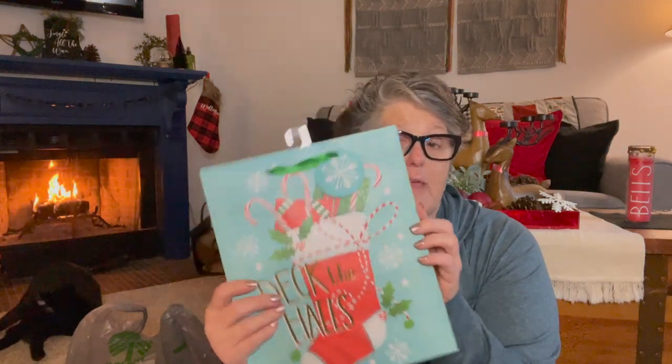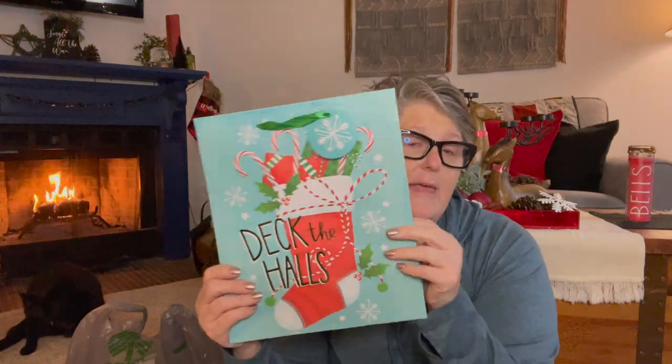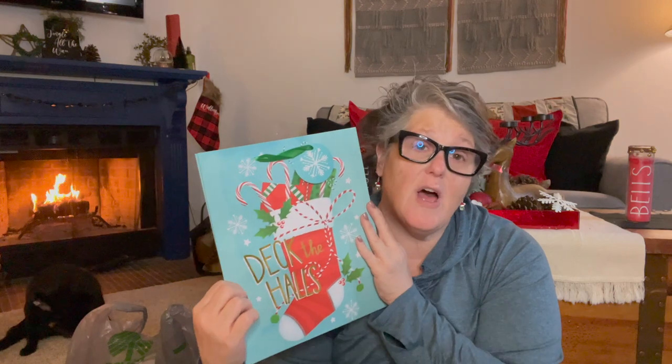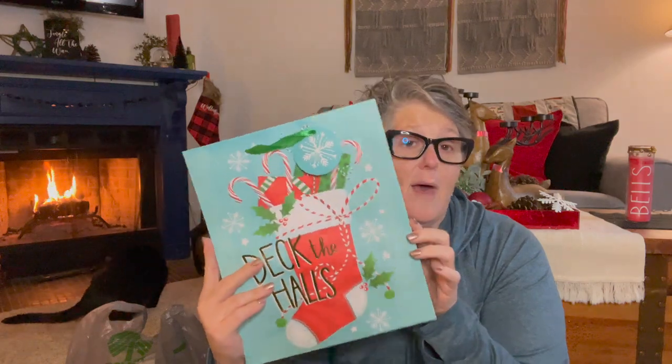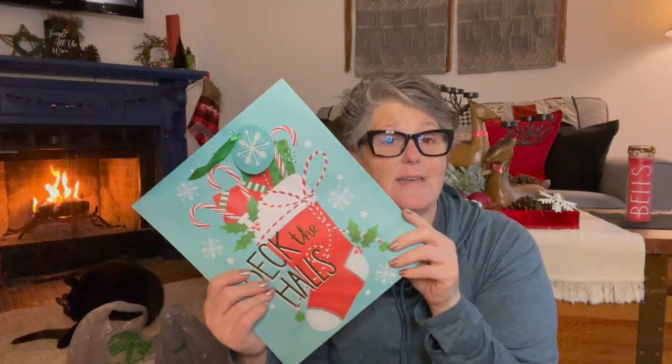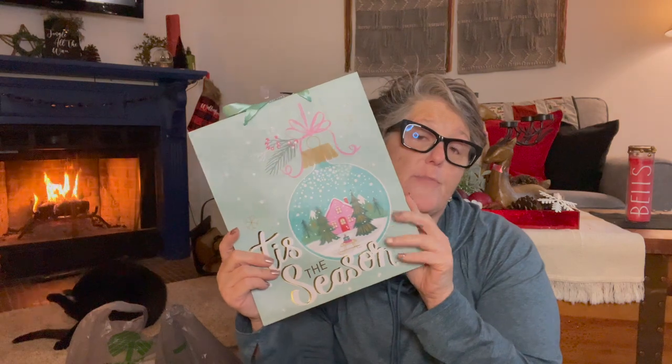I haven't been buying a lot of gift bags because I don't really need them for myself, but these are everything — I love the teal color. I grabbed these for the girls to put their little travel snacky things in. I got one that says 'Deck the Halls' — this one matches my bathroom — and one that says 'Tis the Season.' I love these bags and I love the colors. They both have some snowflakes — super fun, super pretty.